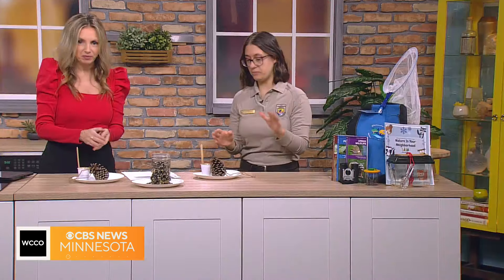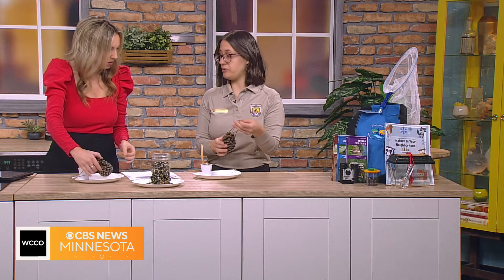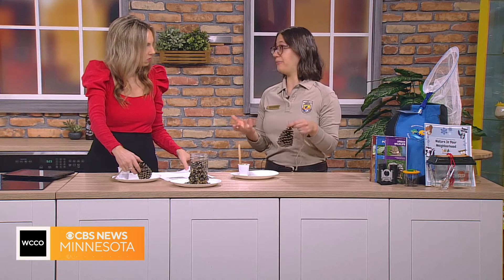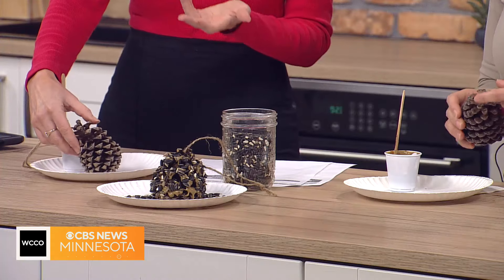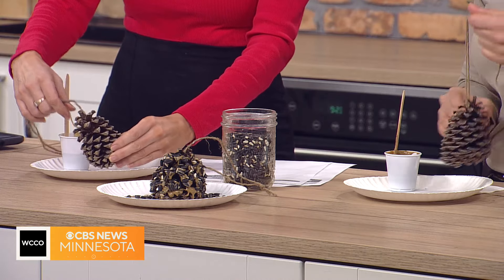So it's super easy to make these pine cone bird feeders, and they're really great because you can reuse them. It's all natural materials, and it's a way to help our feathered friends find some food in these really cold Minnesota winters. So all you need is a pine cone and some kind of string.